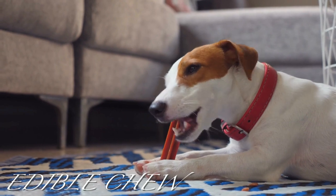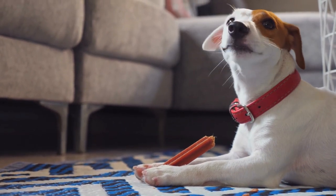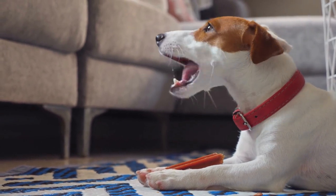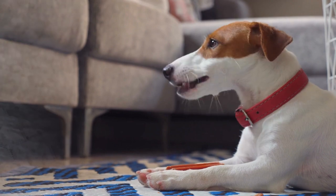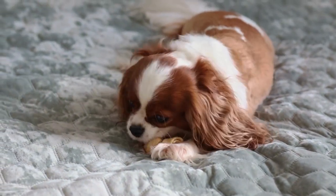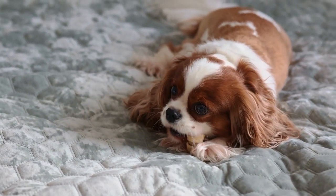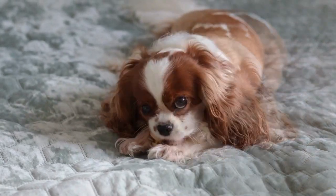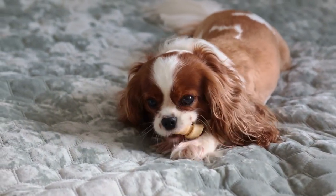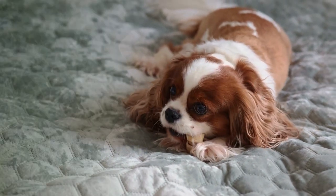Edible chews: puppies chew a lot and it's reinforcing. It's important to provide them outlets to help soothe those aching gums. Always aim for natural products and avoid rawhide, as these often contain glue and some dogs find them hard to swallow. There are wooden chews that crumble to save your furniture and help prevent your puppy getting splinters, but supervision is always important in case they bite large bits off, which could be a choking hazard. Be aware some treats have a minimum age restriction as puppies' tummies are delicate — always supervise initially.